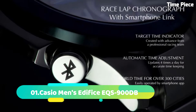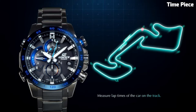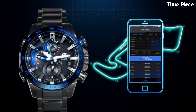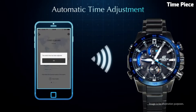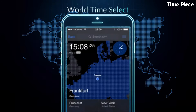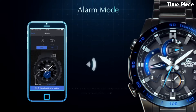Number 1. The Casio Men's Edifice EQS900DB is a dynamic and stylish timepiece designed for the modern man. Encased in durable stainless steel, its 45mm case exudes a blend of ruggedness and sophistication. This watch features a solar-powered movement, ensuring precision and eco-friendliness. The bold black dial showcases multiple sub-dials for a 24-hour display, date window, and stopwatch, with gold-tone accents adding a touch of luxury. With a tough mineral crystal, water resistance, and a sturdy bracelet, the EQS900DB is built to withstand daily wear and tear.